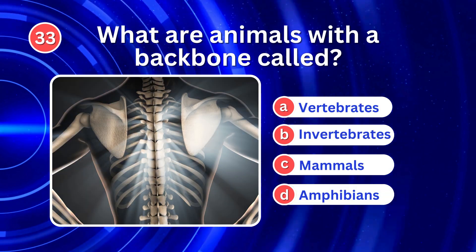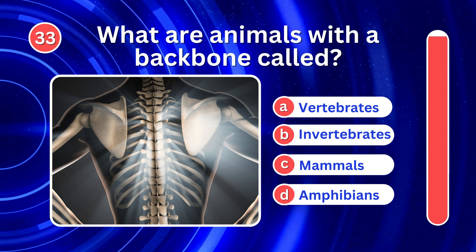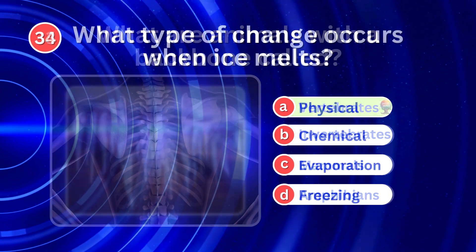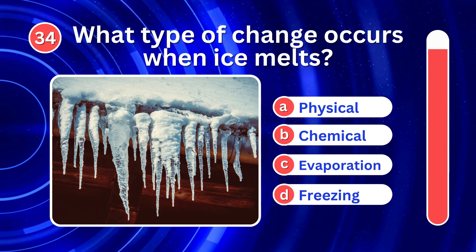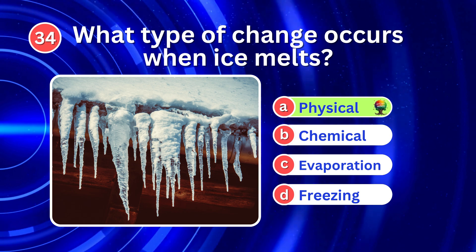What are animals with a backbone called? It's A. Vertebrates. What type of change occurs when ice melts? It's A. Physical change.